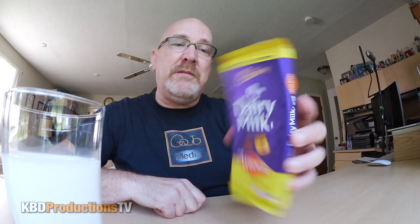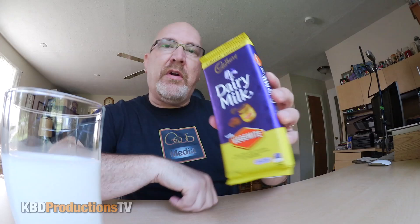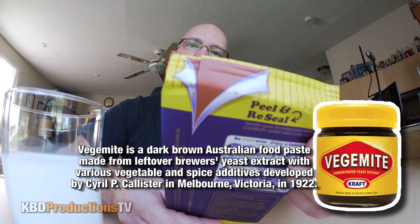So this is a limited time edition. It seems the Vegemite craze is going crazy and they're putting Vegemite in everything from pizza to whatever. This is a dairy milk chocolate bar with smooth flowing caramel and Vegemite. Let's get right into it.